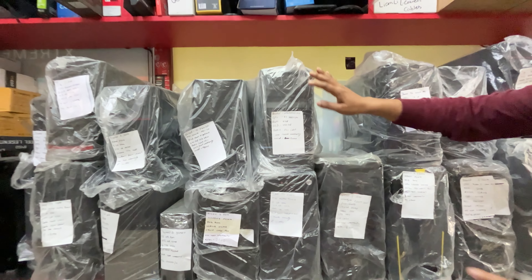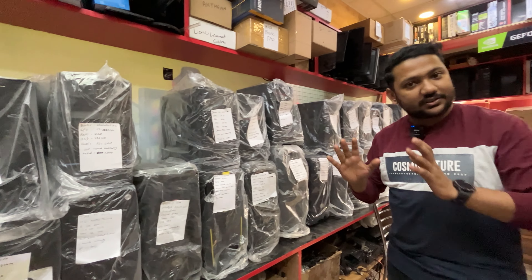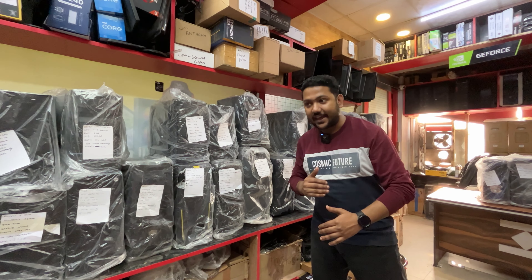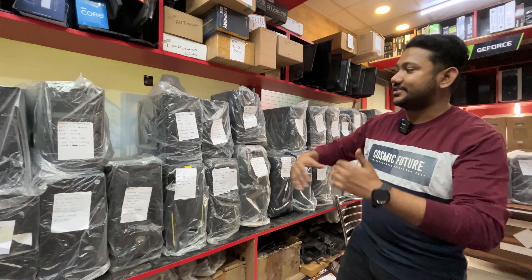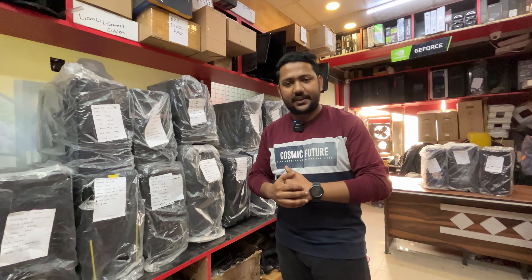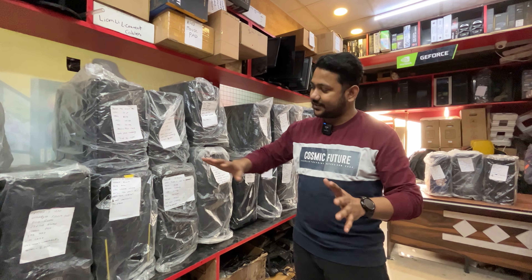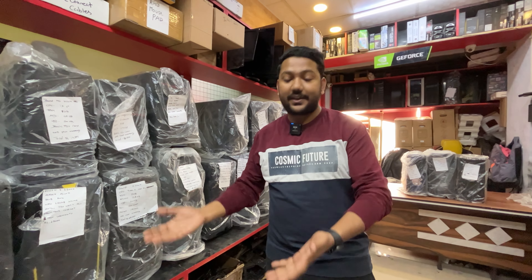The starting base system is an i3 6th gen with 4GB RAM, 256GB SSD, power supply, and cabinet — priced at ₹7,000. It's good for online classes and basic use at home. It can handle light office work, PowerPoint, and Microsoft Office easily. One year warranty included. If you add a graphics card, you can do a bit more with it.